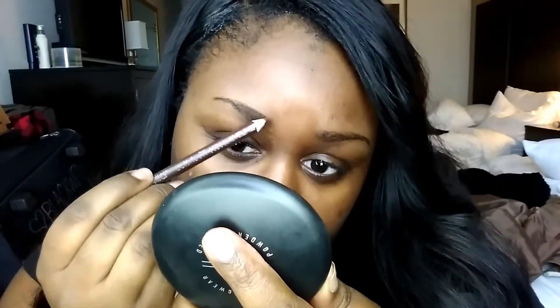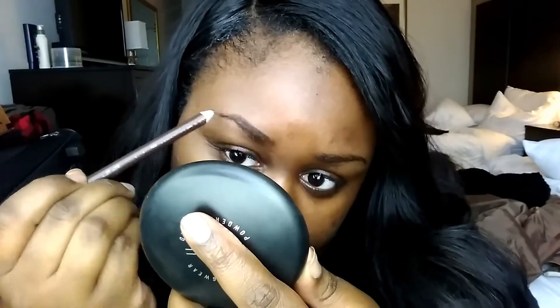Alright guys, so I'm starting out like normal and I'm doing my brows. I went ahead and just brushed through them with my spoolie brush from Target — Sonia Kashuk. And I'm filling them in with the Shimmer Brown brow pencil from Wet n Wild, like I normally do. Nothing new here.